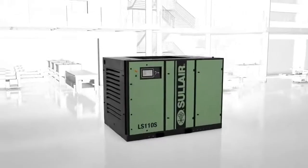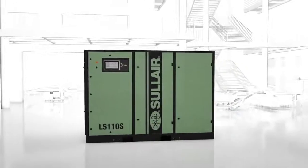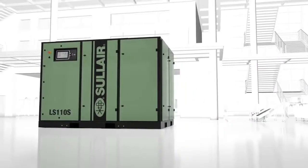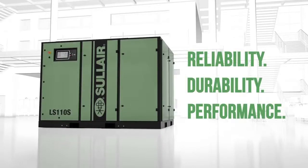The next half century for Solaire begins now with the new LS series of compressors. Solaire: Reliability. Durability. Performance.